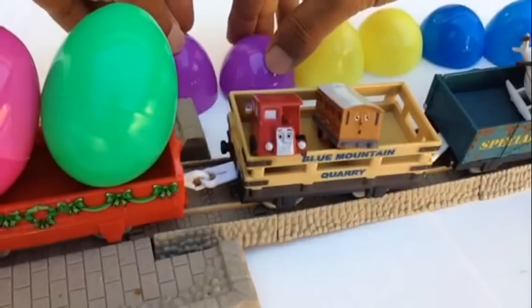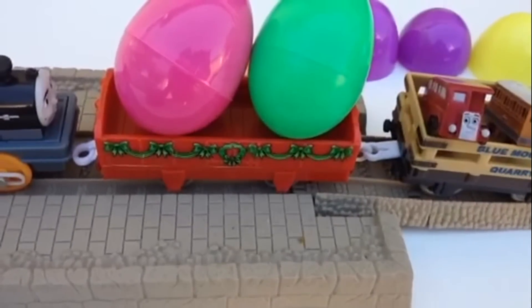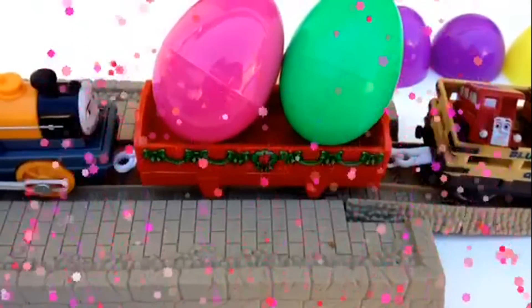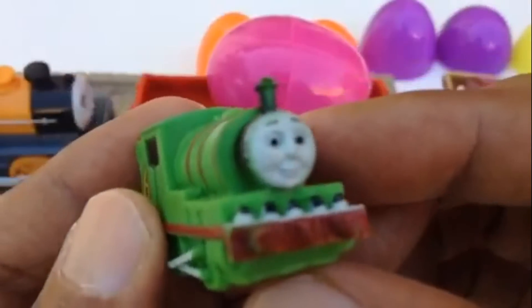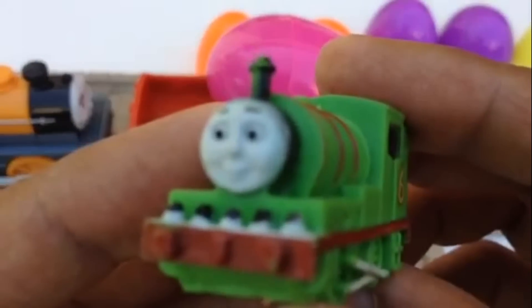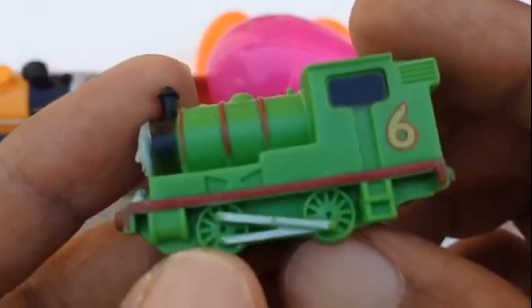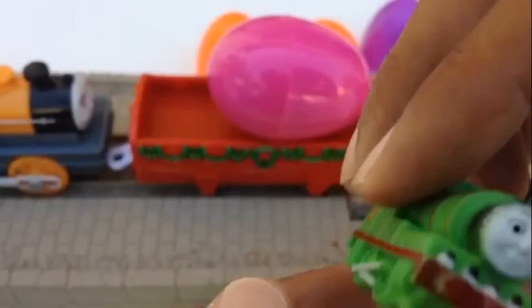Let me land coach Annie here by Bertie, and put those eggshells at the back. Are you guys excited to see what is inside these eggs? Let me grab the green one and open it. Look at this — green Percy is inside the green egg, which is pretty awesome! Percy is a very vibrant and adorable character. Number six Percy — pretty awesome train!